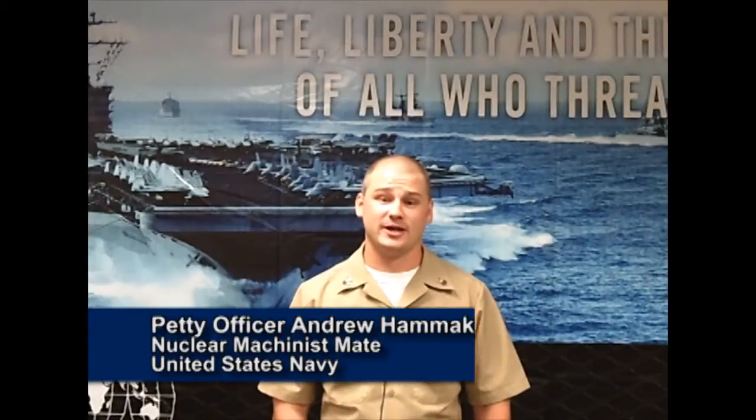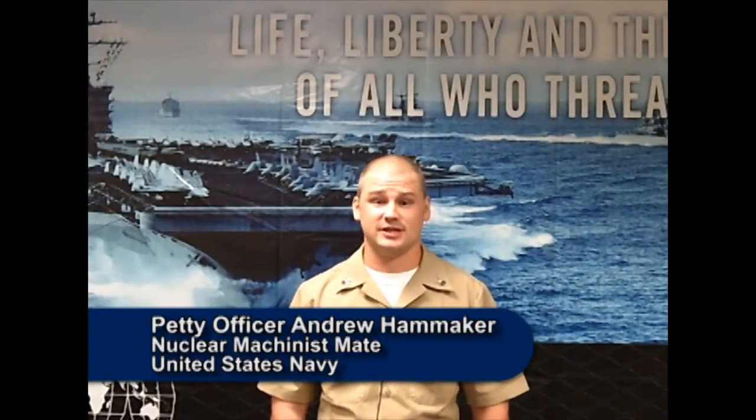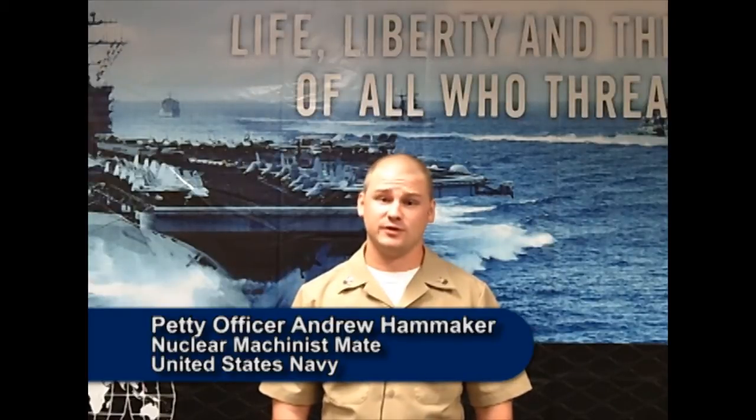My name is Andrew Hamaker. I'm a nuclear machinist mate first class. I was stationed on the USS Theodore Roosevelt.